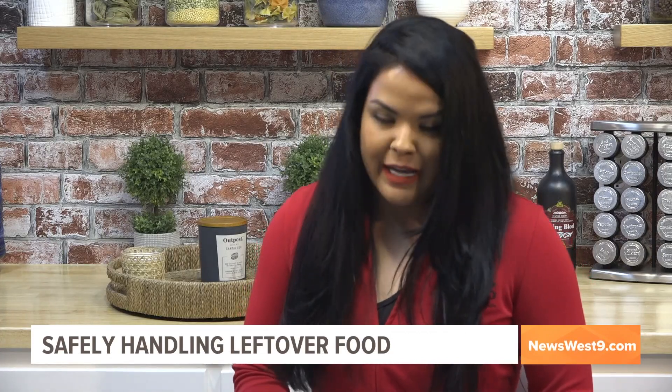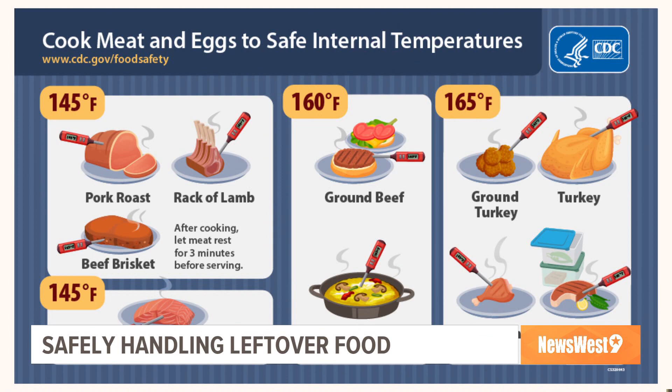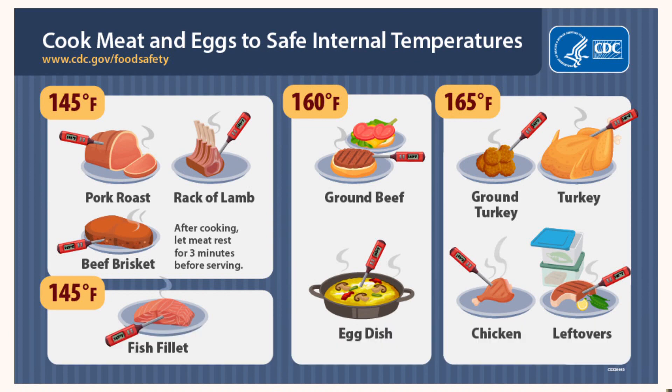What are some recommended guidelines when it comes to reheating leftovers? You always want to make sure you are reheating at the correct temperature, which is 165°F. Some recommended guidelines for cooking specific foods: pork — 145°F, fish — 145°F, ground beef — 160°F, and chicken — 165°F.